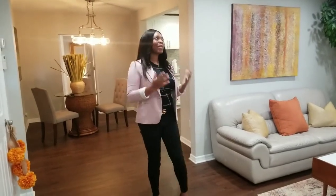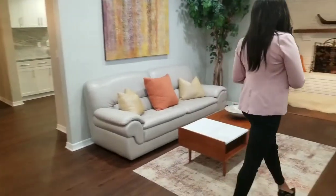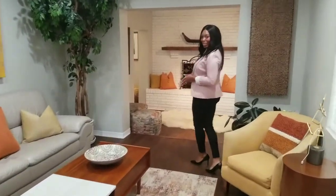Hello everyone, this is Alicia Claresys with the Claresys Group once again. I'm so excited because my buyer just put an offer on this property and it's so beautiful. I want you guys to follow me this way so that you can see how beautiful this property is.